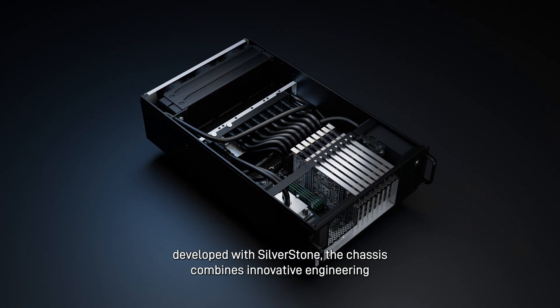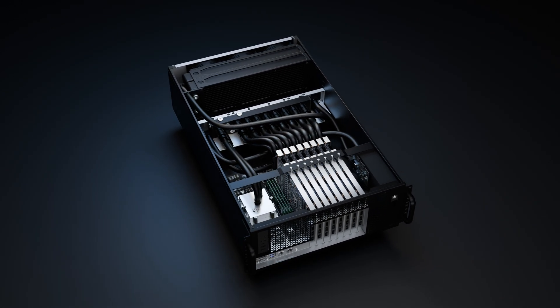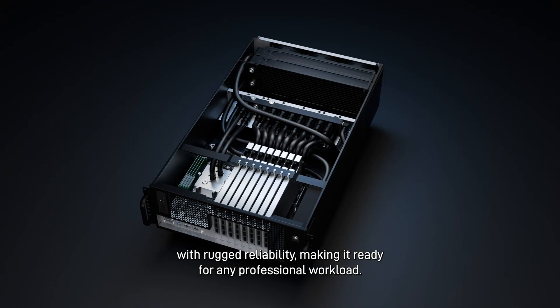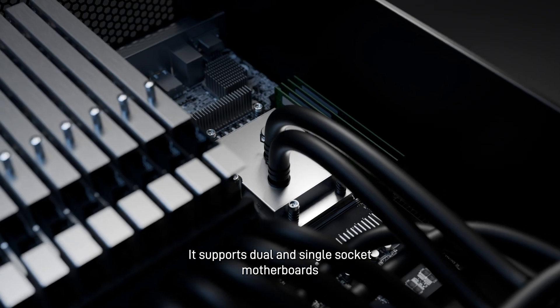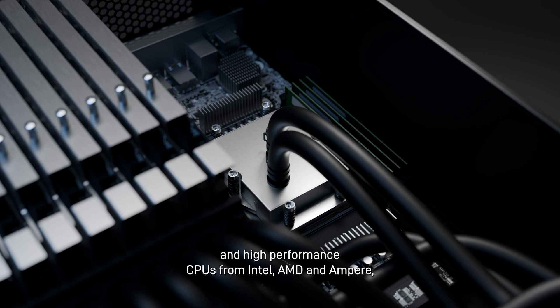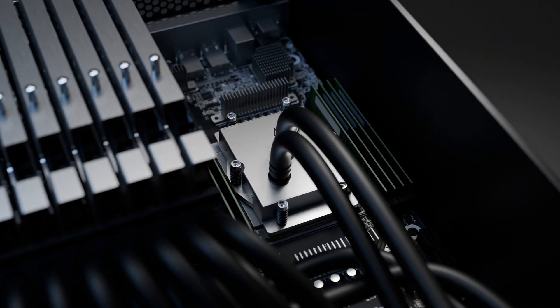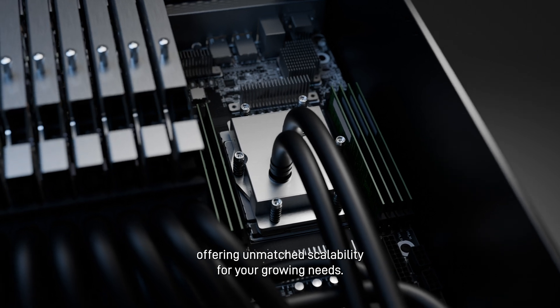Developed with Silverstone, the chassis combines innovative engineering with rugged reliability, making it ready for any professional workload. It supports dual- and single-socket motherboards and high-performance CPUs from Intel, AMD, and Ampere, offering unmatched scalability for your growing needs.